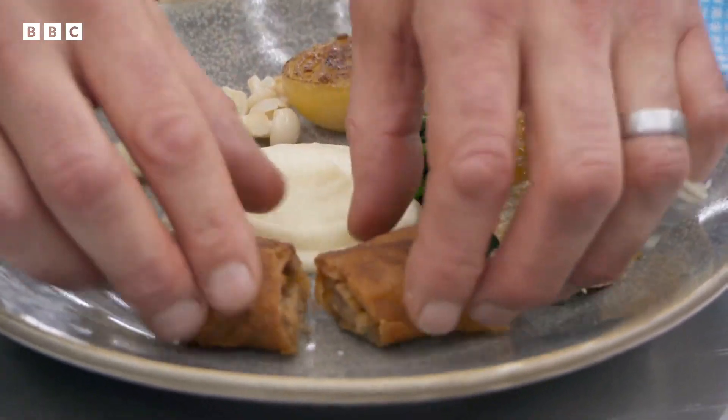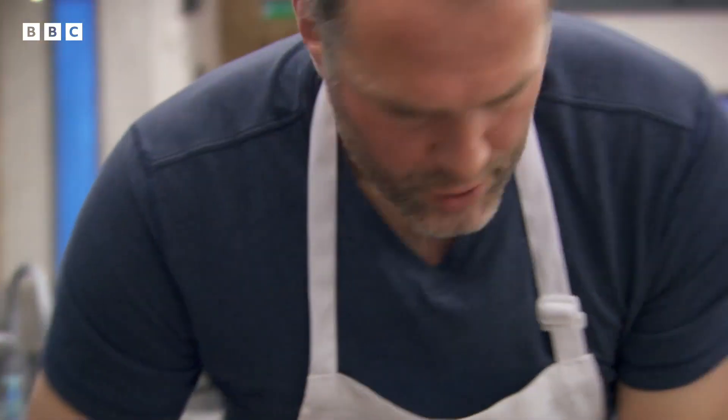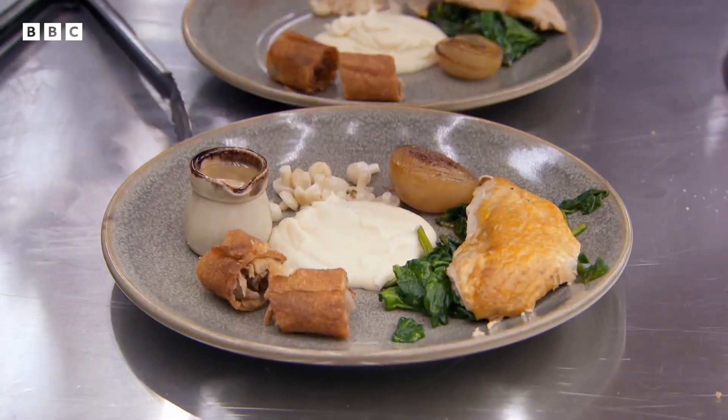Mate, you should be proud of yourself. You've got a ton of work done there. The sauce is in here. Very good, Martin. Superb. And on time.